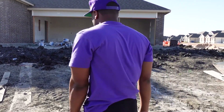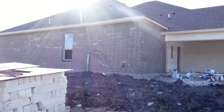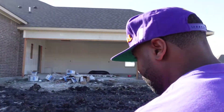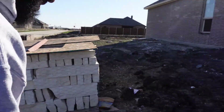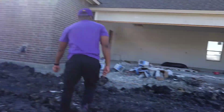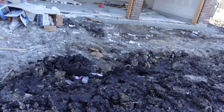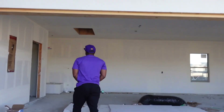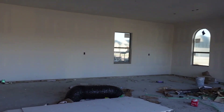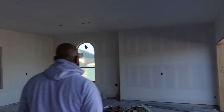Welcome back to our channel guys — house update, major update since our last visit. We've got the broski here with us today, everybody say hi to big bro. So we got sheetrock, garage is looking like a garage.